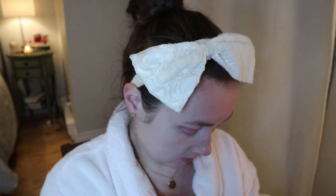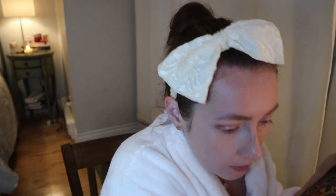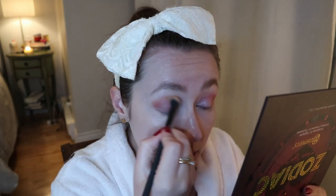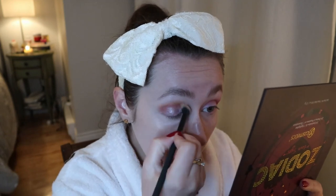I want to go back in with that crease shade just to deepen it up a touch more, mostly on the outer corner. I'm just lightly dabbing in that shade. And with my crease brush I want to add more of that matte Leo shade to blend everything, just bringing that out a bit more.